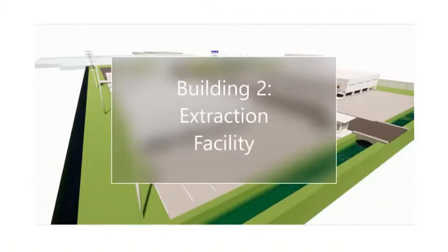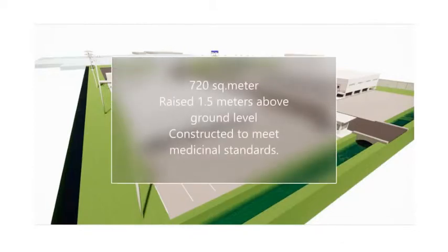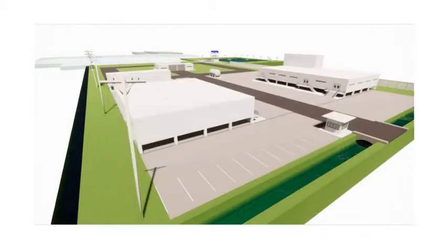Building 2: Extraction Facility. This building, with a 720 square metre footprint, is raised 1.5 metres above ground for easy access to all water, electric and other utility lines. Since extraction is a pharmaceutical process for high volume commercial ethanol extraction, this will be constructed to meet medicinal standards.